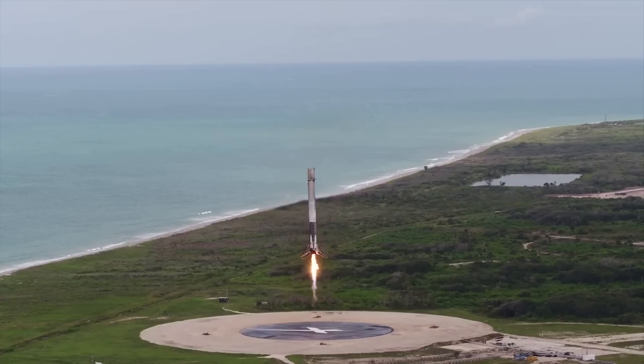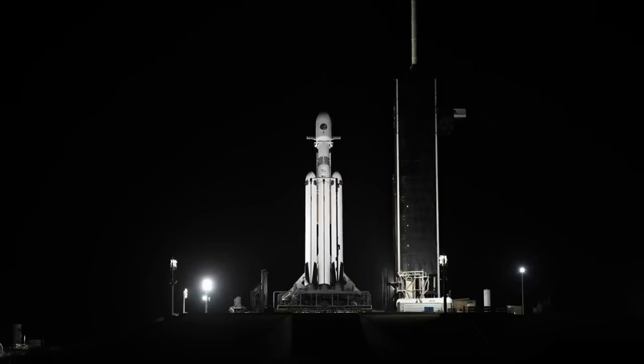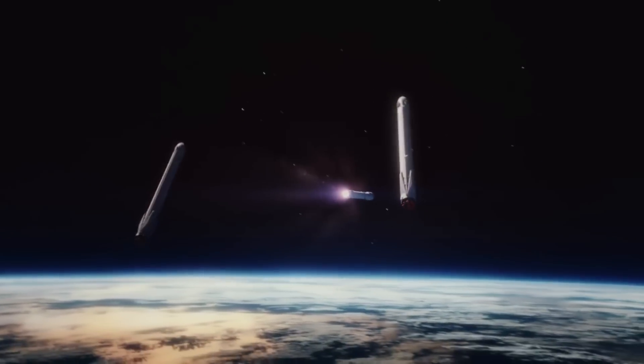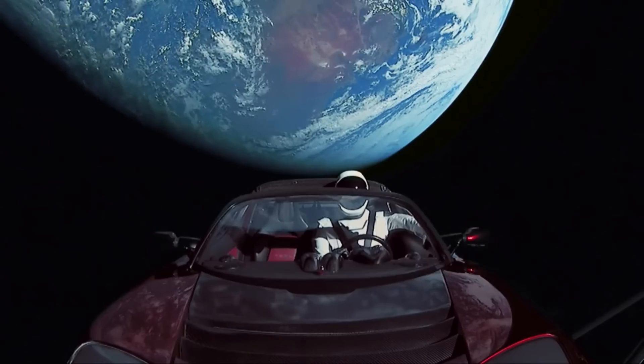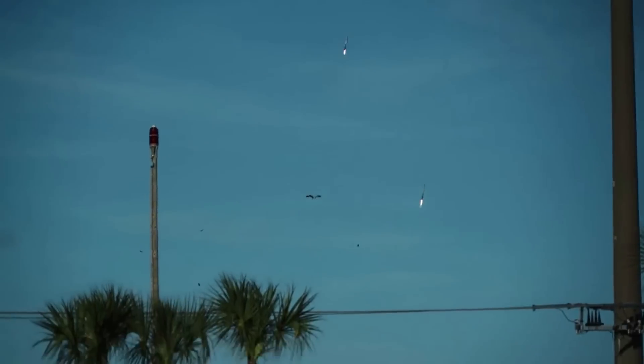While this is the standard, we've seen a few different variations in just the last couple of missions. Earlier this year during the USSF-67 mission, Falcon Heavy launched with the center core in an expendable configuration — no grid fins or landing gear — which increased the available performance of the booster, as was necessary for the payload. The most recent mission last month saw the first ever fully expendable Falcon Heavy launch, where all three boosters took off without any grid fins or landing gear. This variability allows the rocket to adapt depending on mission requirements. Overall, the Falcon Heavy design and development was a lot harder than SpaceX expected.